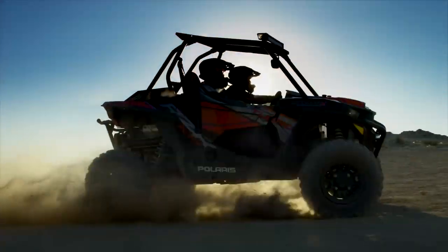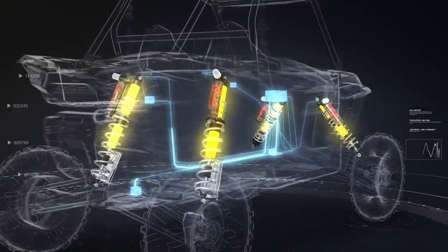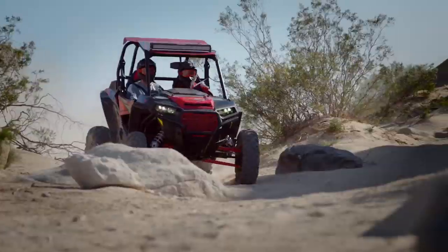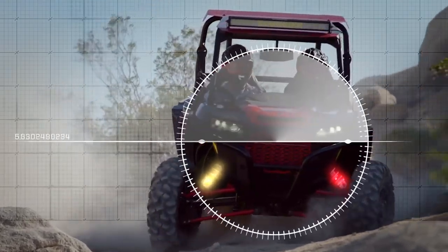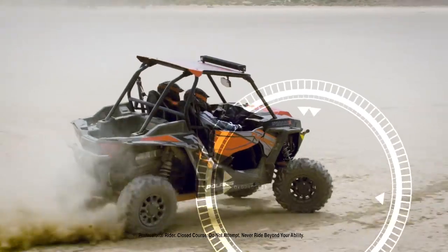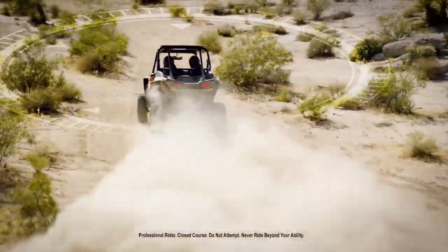Attack a corner and Dynamics senses the change and instantly responds. Outside shocks increase damping to combat body roll so you enter the turn flat and stay that way. Dynamics is even smart enough to recognize counter-steer and adjusts accordingly to help.